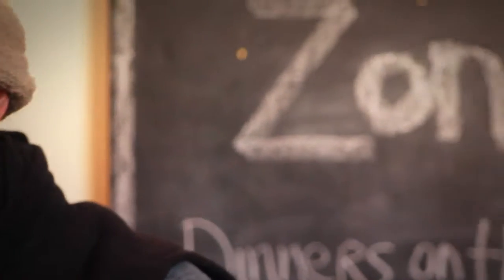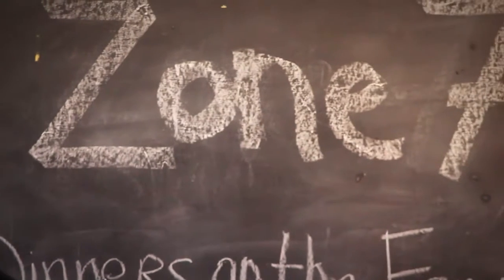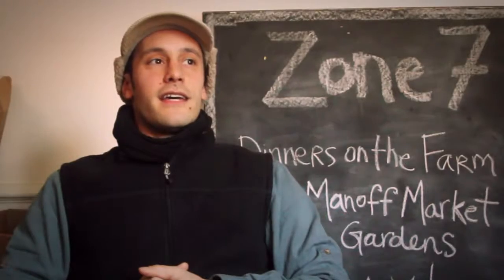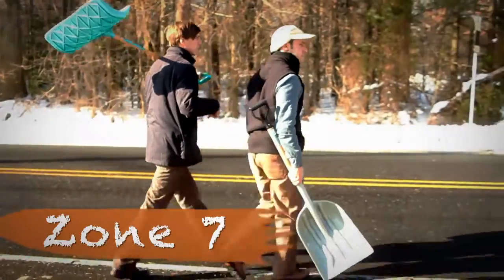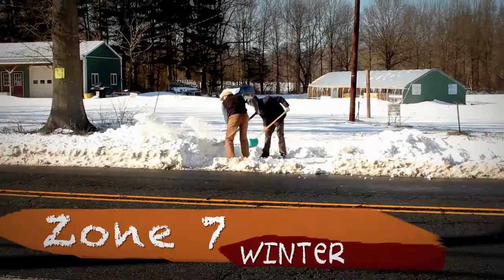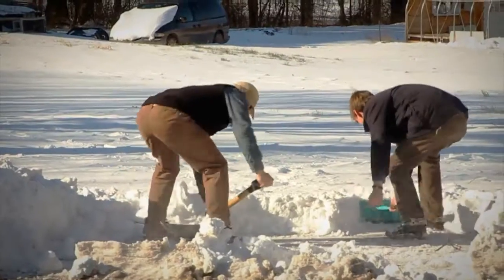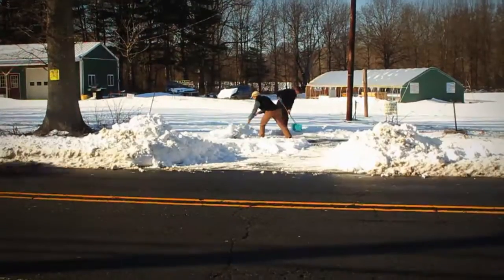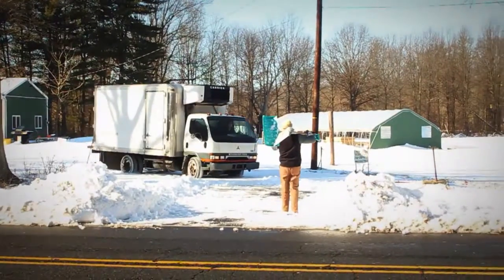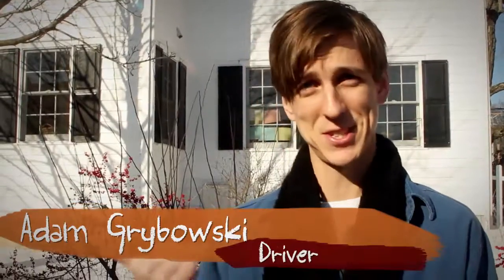I can pull it, but you don't know if you can get the truck out. It's the winter. My name is Adam Grabowski. I drive this truck.